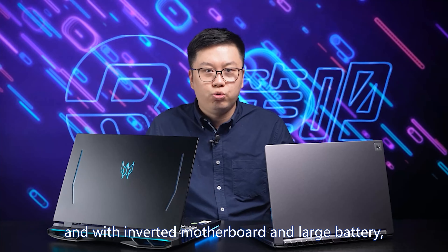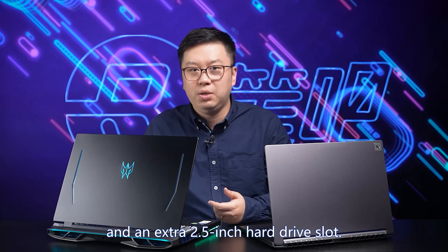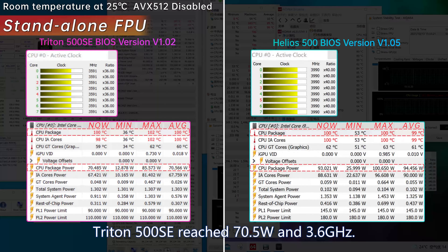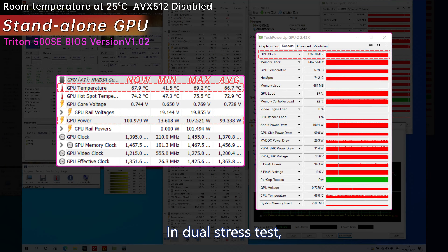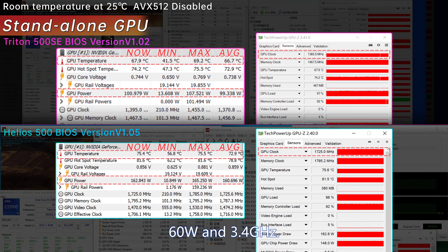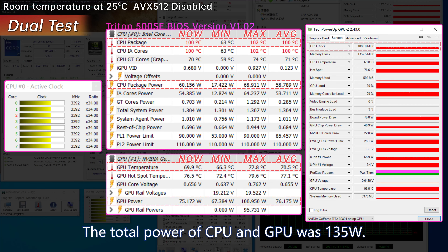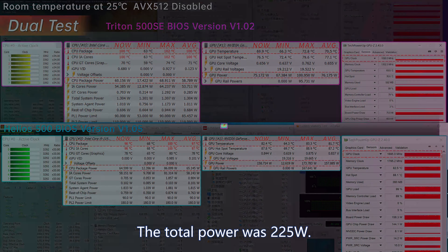In standalone FPU stress tests at 25°C with AVX512 off, both laptops reached 100°C. Triton 500 SE reached 70.5W at 3.6GHz; Helios 500 reached 93W at 4.0GHz. In dual stress tests, Triton's CPU stayed at 100°C, 60W, 3.4GHz; GPU was 69.8°C, 75W, 1080MHz — total 135W. Helios 500 was more aggressive: CPU at 65W, 98°C, 3.3GHz; GPU at 82.5°C, 160W, 1695MHz — total 225W. In the GPU-only stress test, Triton 500 SE was 67.9°C, 100W, 1365MHz; Helios 500 was 75.6°C, 160W, 1725MHz.